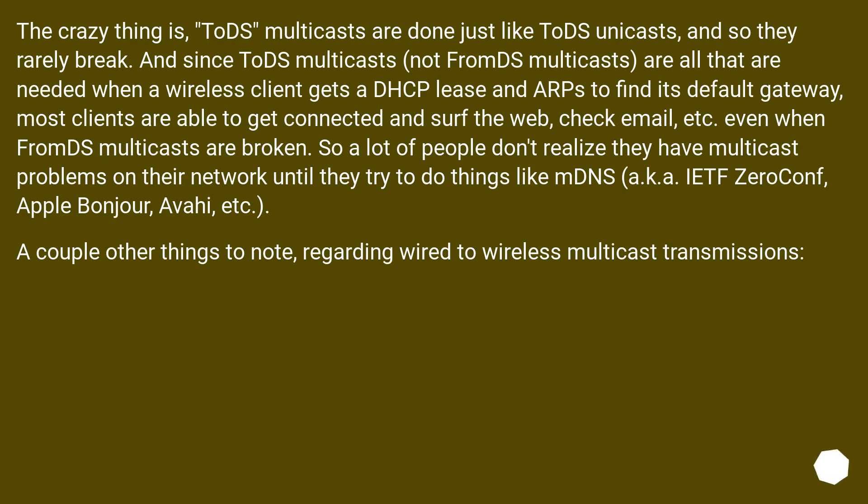The crazy thing is, ToDS multicasts are done just like ToDS unicasts, and so they rarely break. And since ToDS multicasts — not FromDS multicasts — are all that are needed when a wireless client gets a DHCP lease and needs to find its default gateway, most clients are able to get connected and surf the web, check email, etc., even when FromDS multicasts are broken. So a lot of people don't realize they have multicast problems on their network until they try to use things like mDNS, aka IETF ZeroConf, Apple Bonjour, Avahi, etc.